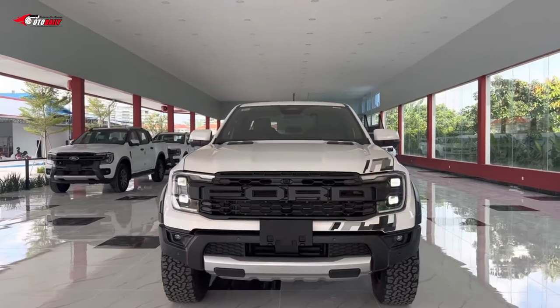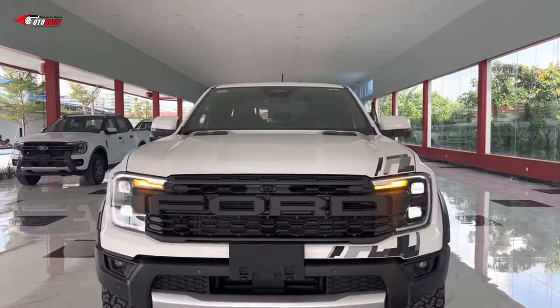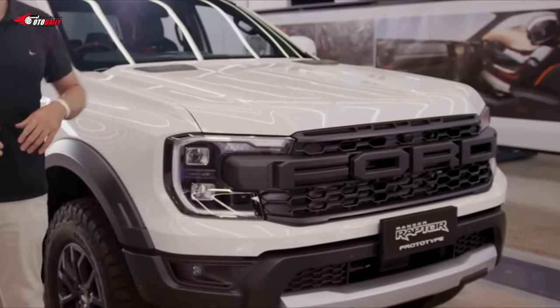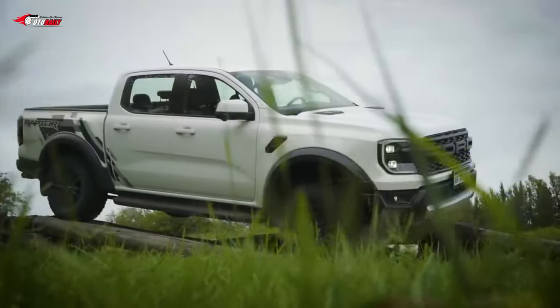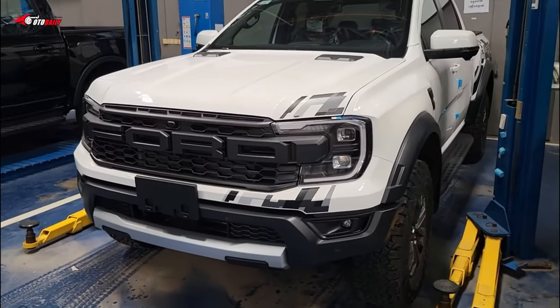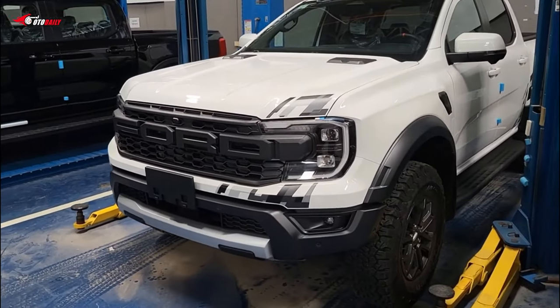The Ford Ranger Raptor looks out of place on the assembly line — it's in front of tons of Ford Bronco models. This could mean that the assembly plant isn't ready to make the switch between manufacturing the outgoing Ranger model to the new one.